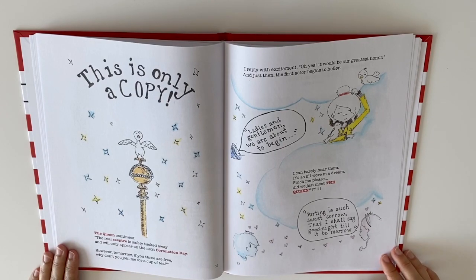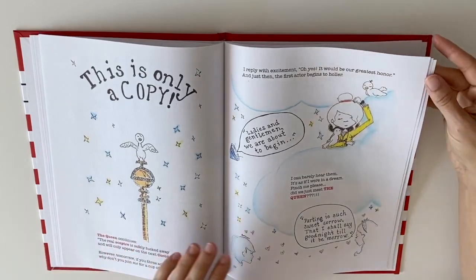Parting is such sweet sorrow, that I shall say good night till it be morrow.